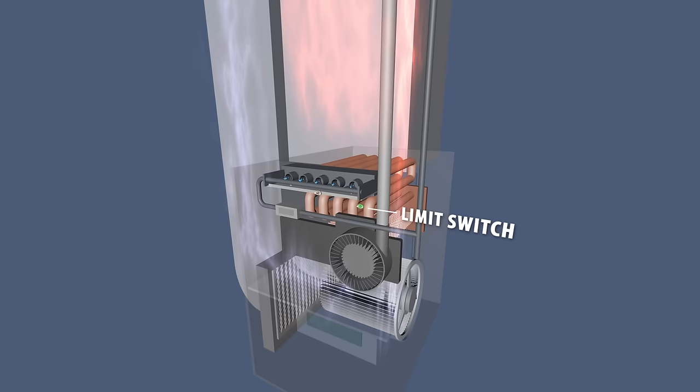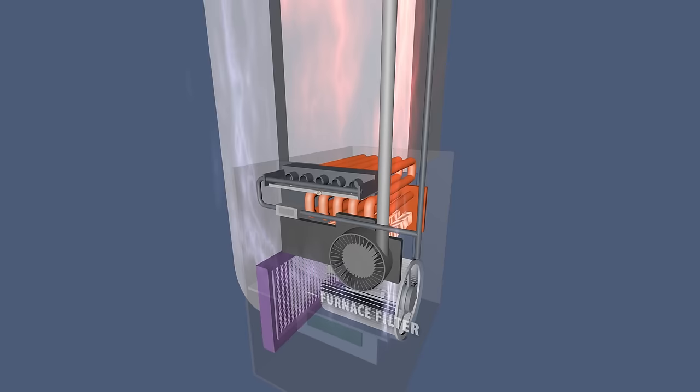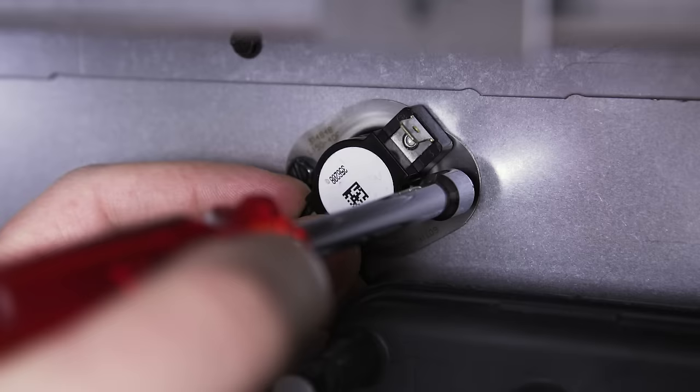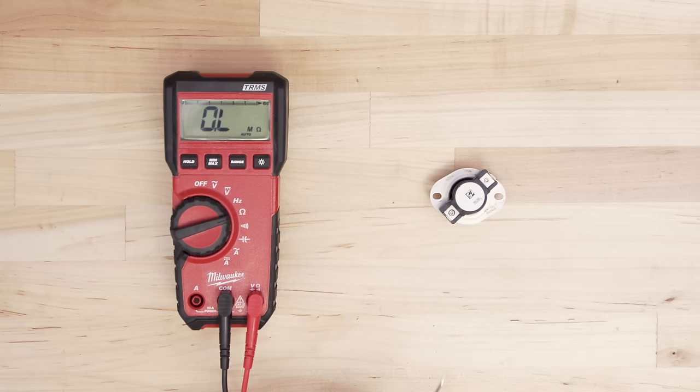Any restriction of airflow might cause the heat exchanger to overheat. This is why it is essential to replace the furnace filter every 3 to 6 months. If you replace the filter and the furnace still continues to shut off, then check the limit switch.